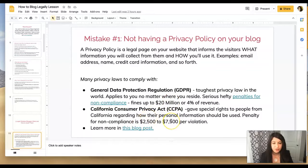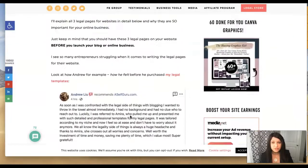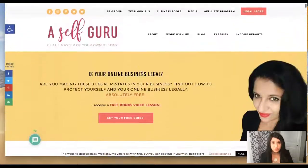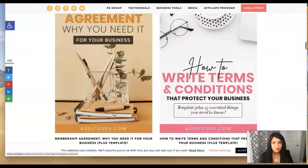Let's talk about another privacy law: the California Consumer Privacy Act, or CCPA. It's a newer law that gives special rights to people visiting your website from California. If you have a website, people are going to come from all over the world, so you need to make sure your privacy policy is also CCPA compliant. CCPA requires certain information in your privacy policy, like legal rights given to California residents, and the penalty for non-compliance is $2,500 to $7,500 per violation. You can learn more in my blog post about the three legal pages on your website.